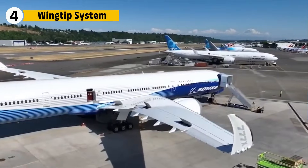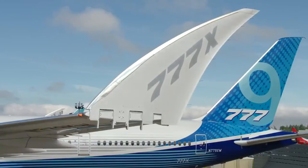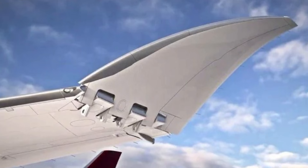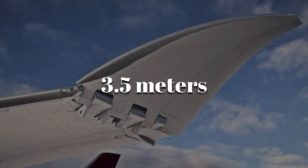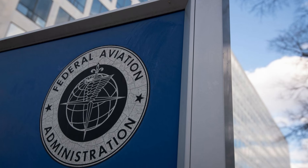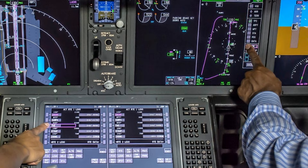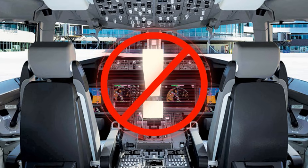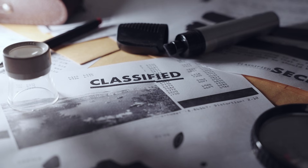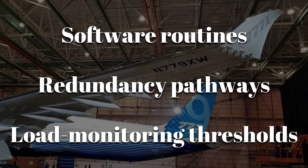One of the most visible innovations on the 777X is its folding wingtip, designed to give the aircraft the aerodynamic benefits of a long wingspan while still fitting into existing airport gates. Each tip measures about 3.5 meters and folds upward when the aircraft is on the ground. FAA documentation outlines the essential components: hinge assemblies, locking pins, position sensors, and cockpit indications. The system prevents the aircraft from applying takeoff thrust unless the wingtips are fully extended and locked.